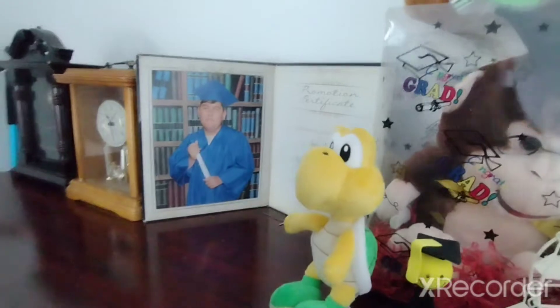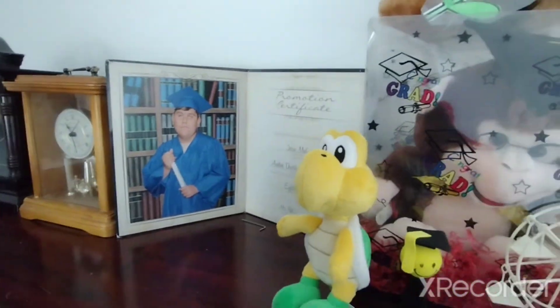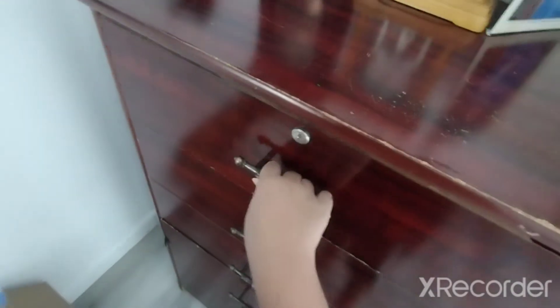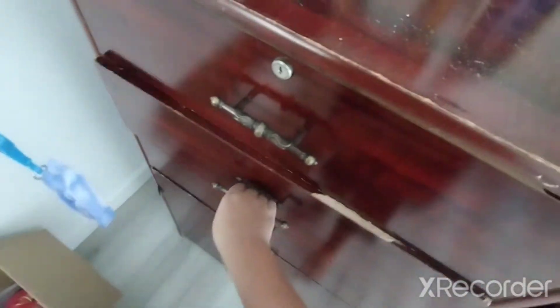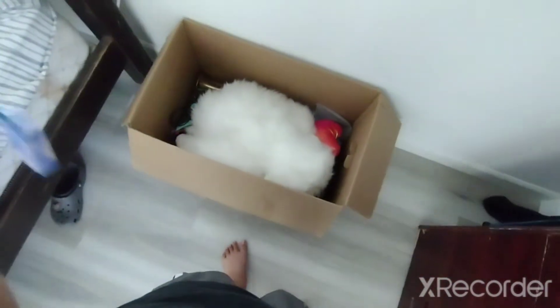Now we go over here — this is my diploma, my graduation diploma. In here is a bunch of random stuff that are not mine. Those four doors are gonna be filled with clothes. This here is my snack drawer, and over here is my tripod — the blue one right here. There's the box.